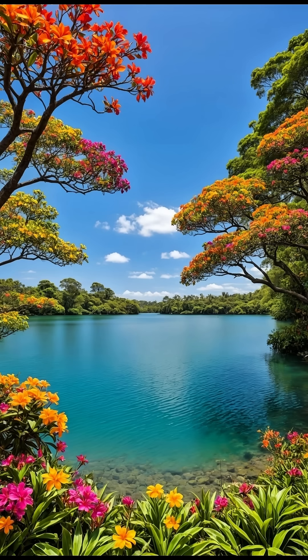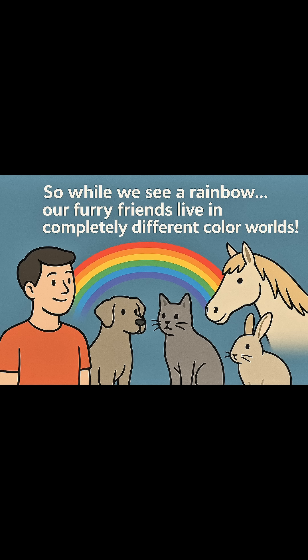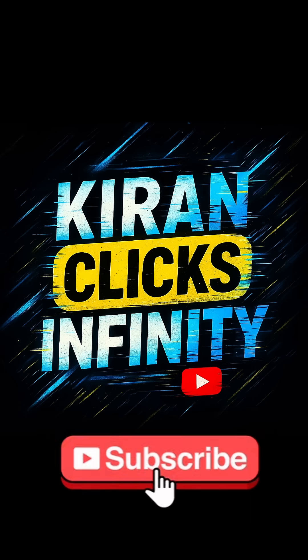So while we see a rainbow, our furry friends live in completely different color worlds. Which animal's vision surprised you the most? Drop it in the comments and hit follow for more brain-boosting facts.